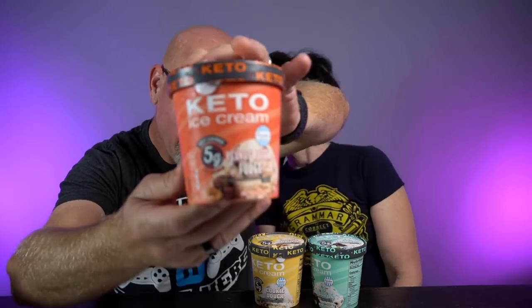So we have a highly requested video. I was so excited I found this. Rachel recently found at Aldi's the new Aldi's Keto Ice Cream. We actually have 3 different flavors here: peanut butter fudge, cookie dough, and mint chocolate chip. I've always liked mint chocolate chip ice cream, and I'm very intrigued by this because you can get it pretty much if you have an Aldi's near you, whereas a lot of the other ones are not in all stores yet.